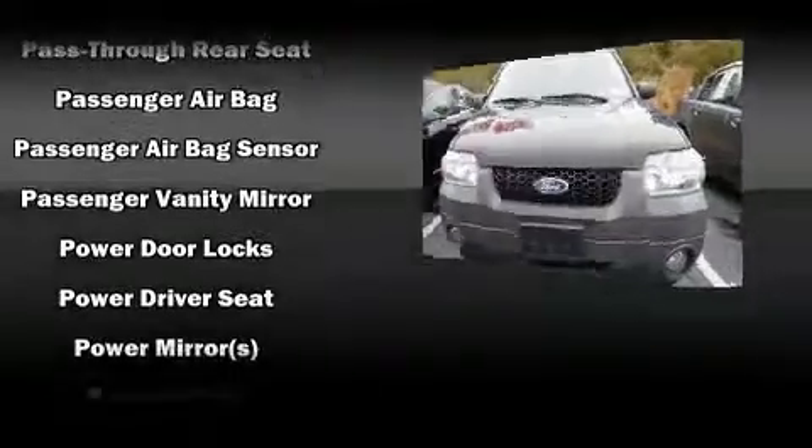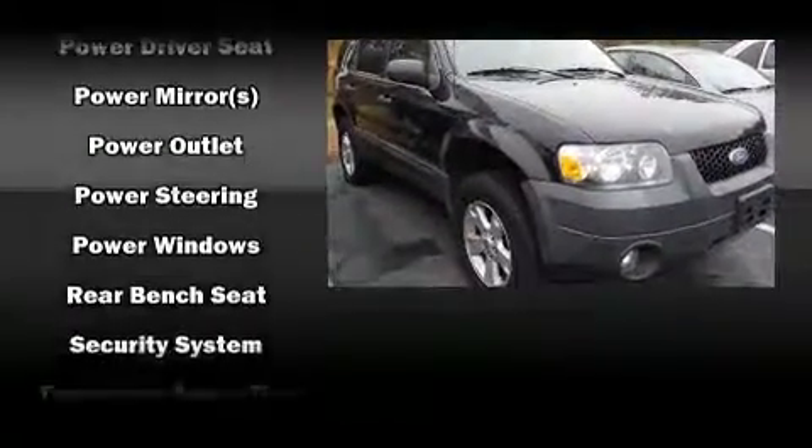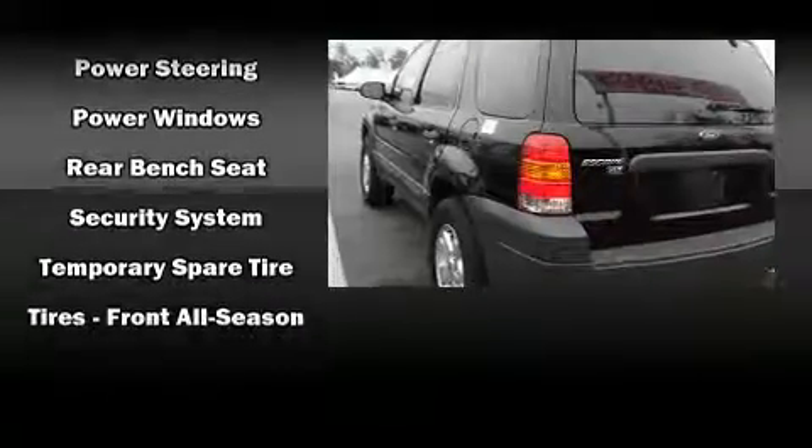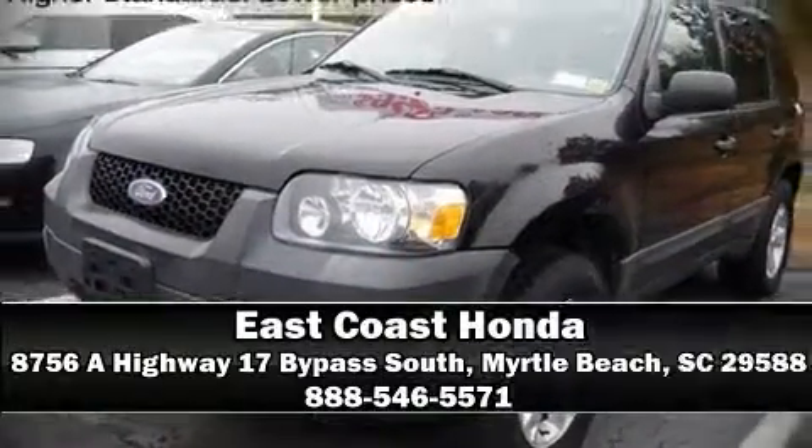A Carfax History Report provides you peace of mind by detailing information related to past owners and service records. Our knowledgeable sales staff is available to answer any questions that you might have. We are here to help you.